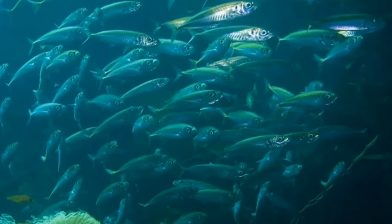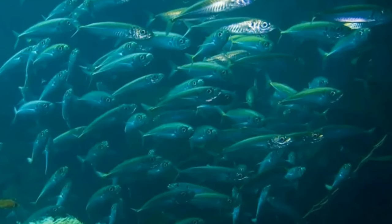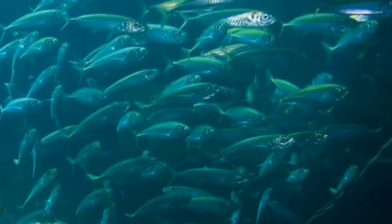Mackerels are known to survive long in the wild, living up to 25 years. An Atlantic mackerel is known to survive for at least 17 years in the ocean.